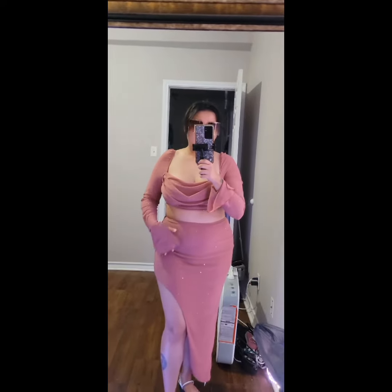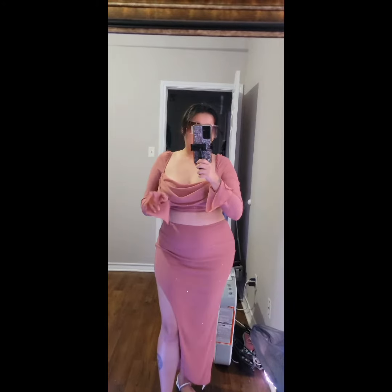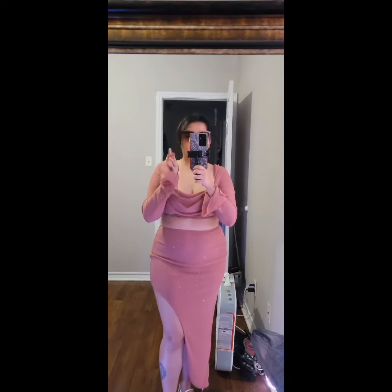This is a perfect Valentine's Day outfit and I did get this from SHEIN.com. So check them out — they have a lot of good stuff. Now let's move on to outfit number two.